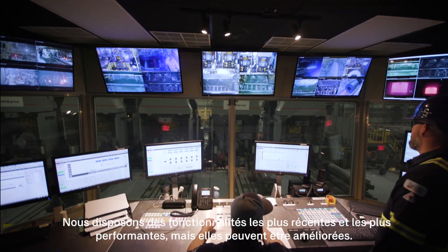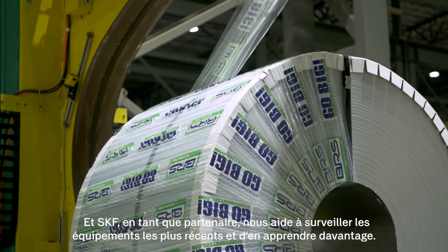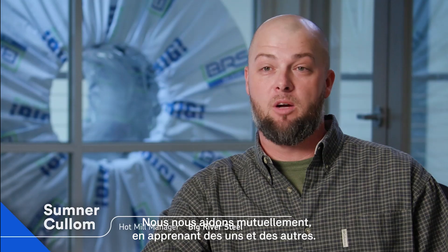All the latest and greatest, the bells and whistles is what we have, but they're still here for improvement. And with SKF being here in a partnership with us, it helps us monitor the newest equipment and learn. It helps them learn and helps us learn.